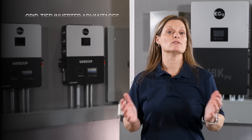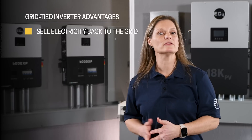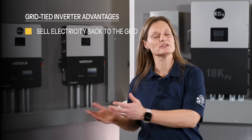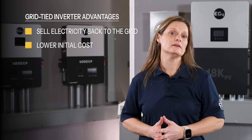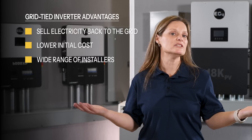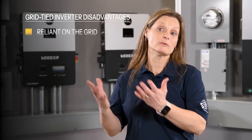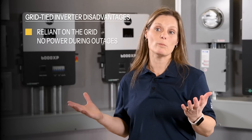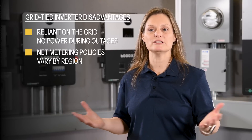The main advantages of a grid-tied inverter are the ability to earn credits through net metering, selling electricity back to the grid, lower initial cost as no batteries are required, and being the most commonly installed system with a wide range of installers to select from. The disadvantages are that they are reliant on the grid, there is no power during outages, and net metering policies vary by region.